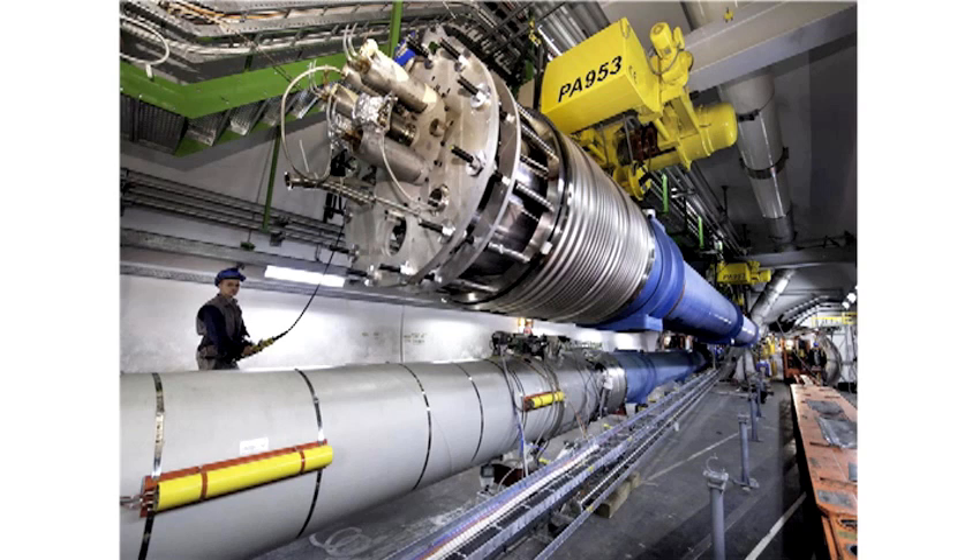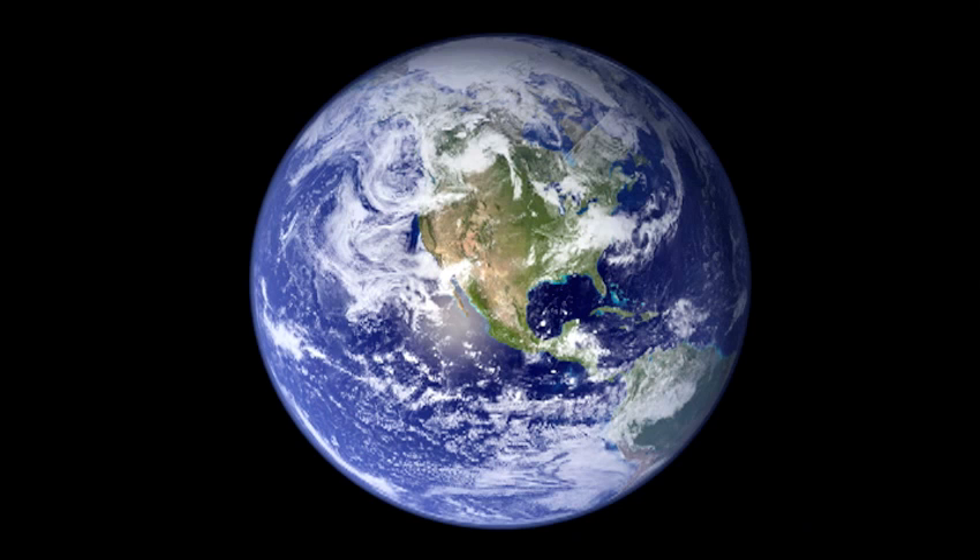They're all on their way back underground now. By the end of March, the LHC will be intact again. We will switch it on, and we expect to take data in June or July, and continue with our quest to find out what the building blocks of the universe are.